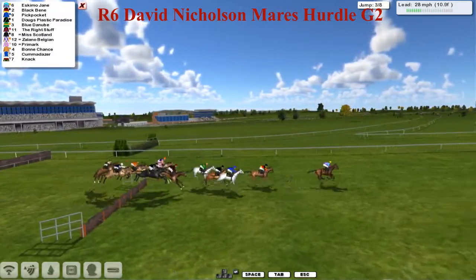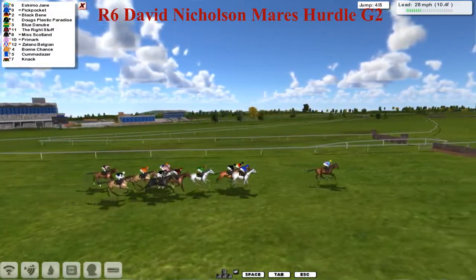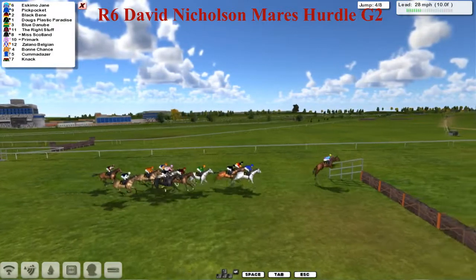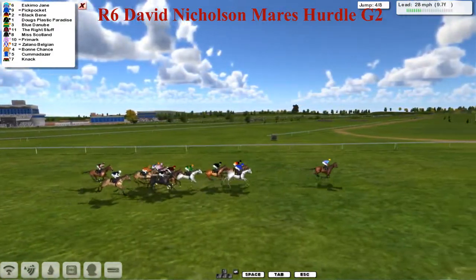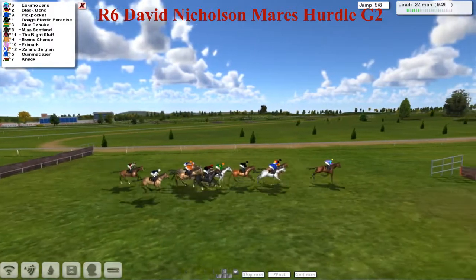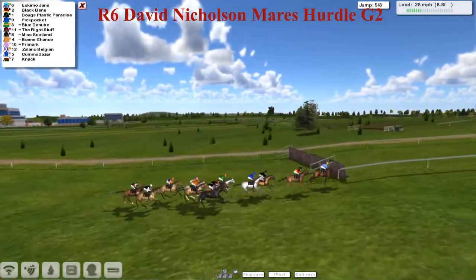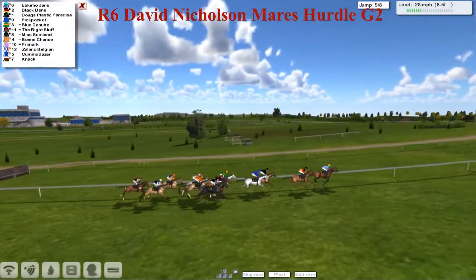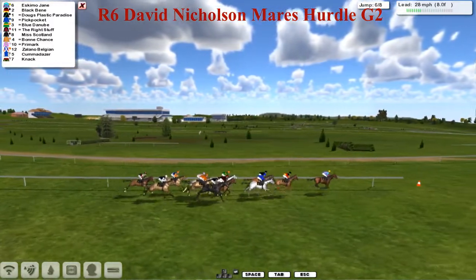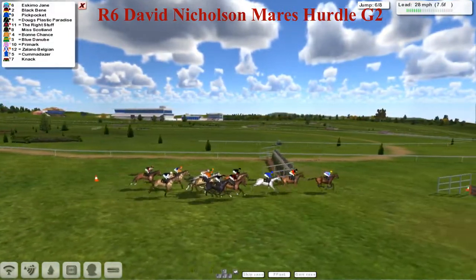There's probably only 12 lengths between first and last. It's still Eskimo Jane leading happily, bowling along in front. Pit Pocket has now come to join Black Benny for a share of second, with Doug's Plastic Paradise in between horses and Blue Danube. Over the fourth, another slow jump at the rear by Knack. But it's still Eskimo Jane — although the jockey's taking a bit of a hold now, has a little look round, wants to see where the rest are, and takes the fifth. Eskimo Jane leads by a length to Black Benny in second, then Doug's Plastic Paradise against the fence, Pickpocket on the outside, followed by Blue Danube, the Right Stuff, and Miss Scotland, then Bonchance and Primark, then Zolano Belgium, Kummer Dathar and Knack just at the rear.